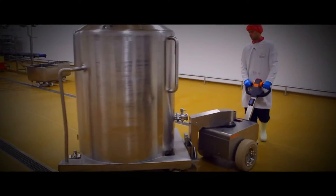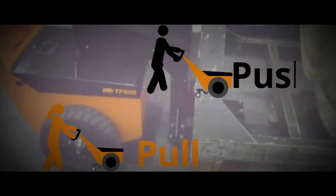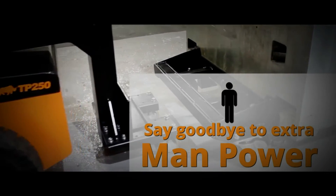Our simple-to-use thumb throttle controls your battery-powered unit to push, pull and manoeuvre loads as a single-user operation, speeding up production and improving health and safety.